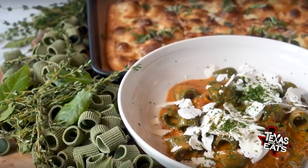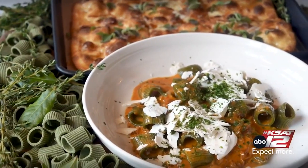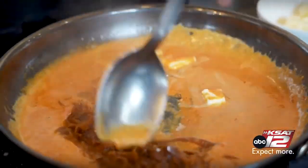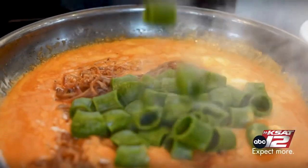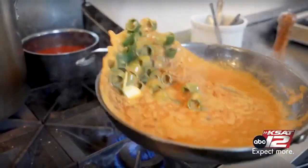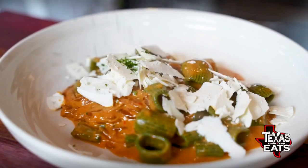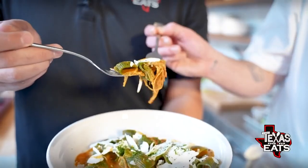You also have some scratch-made pastas on the menu. This is spinach rigatoni. We take baby arrow leaf spinach, blanch it, make a puree, mix it with semolina flour, and we come out with this really cool textured dough. The sauce has vodka, tomato paste, caramelized onions. On top, ricotta salata and a little bit of parsley.